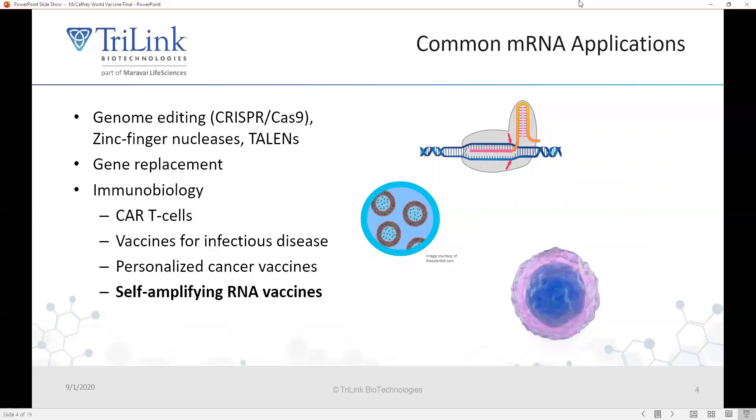So what are mRNAs used for? Messenger RNAs are very popular in the genome editing field for expressing Cas9 to do CRISPR-Cas9, for zinc finger nucleases, TALENs, and meganucleases. They're also used in gene replacement for things like urea cycle disorders or lysosomal storage diseases, and increasingly popular in immunobiology, whether that's manufacturing CAR T cells, manufacturing vaccines for infectious disease such as COVID-19, or for personalized cancer vaccines in which a tumor is sequenced and neoantigens only present in the tumor are identified.